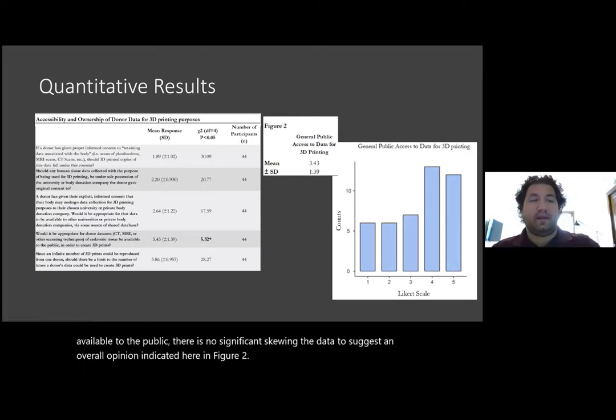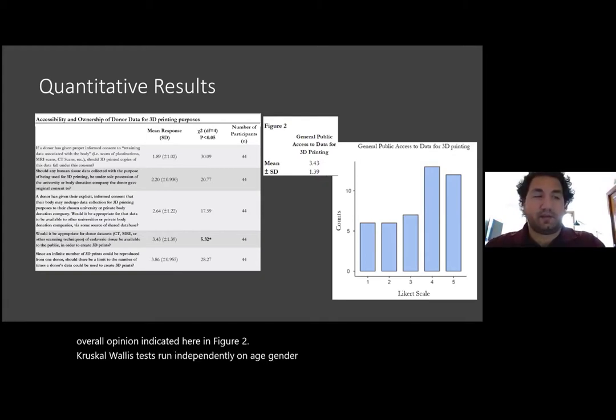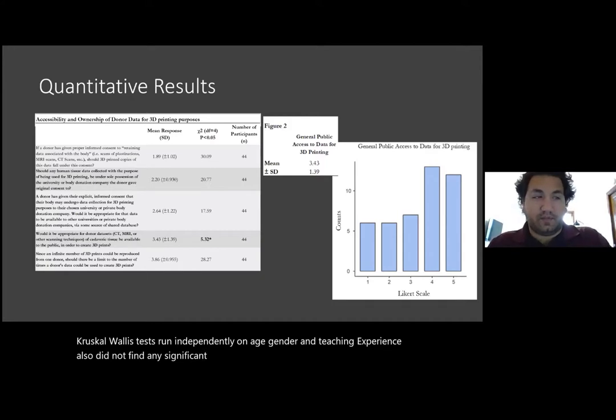Kruskal-Wallis tests run independently on age, gender, and teaching experience also do not find any significant differences. This data suggests normal distribution results regarding the general public's access to donor data sets.